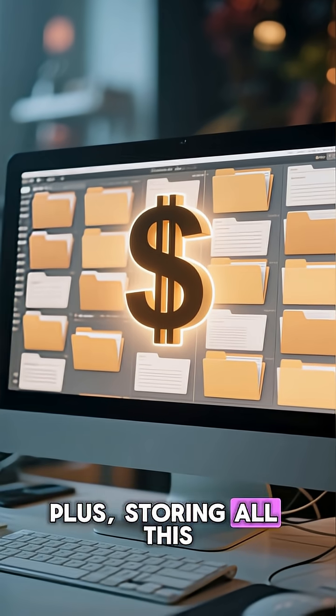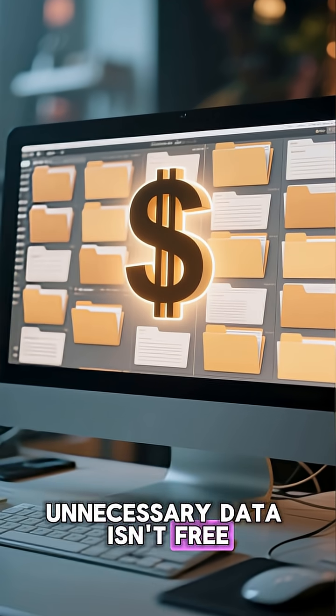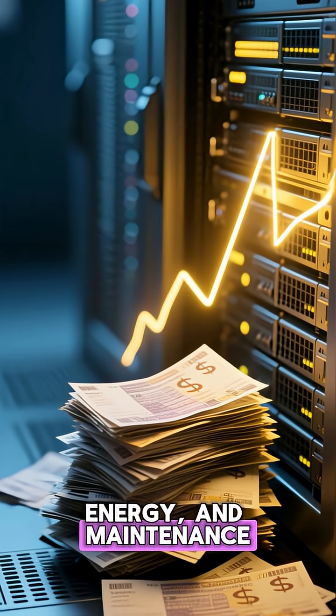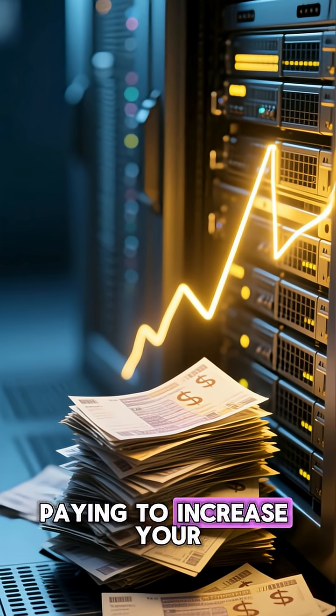Plus, storing all this unnecessary data isn't free. It costs money for server space, energy, and maintenance. You're literally paying to increase your own risk.